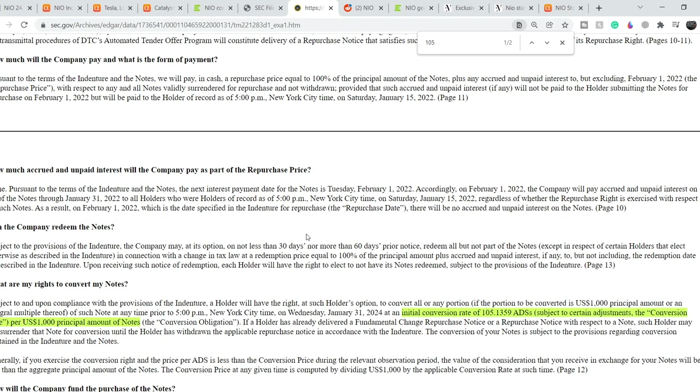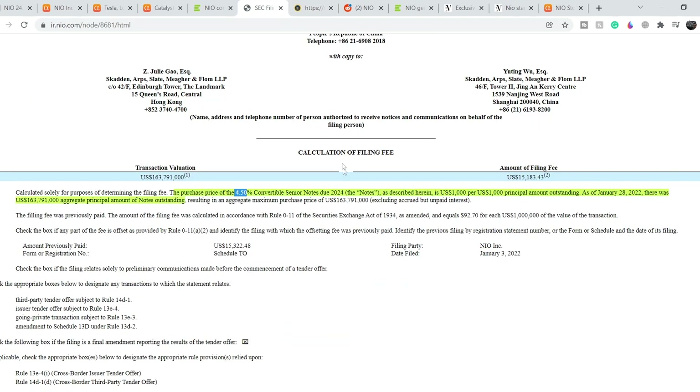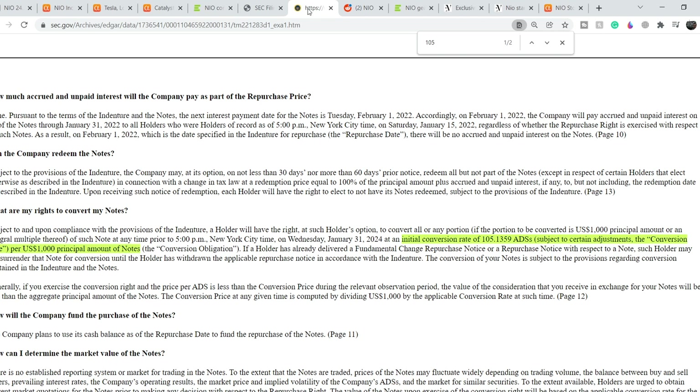The initial conversion rate is 105 ADS per $1,000 principal. This means note holders who convert will receive 105 shares per $1,000 invested. At NEO's current stock price, that translates to roughly $2,573 instead of the $1,000 invested — more than 2.5 times return on their initial investment. Naturally, none of the note holders exercised their repurchase rights, which is a bullish signal for the company.